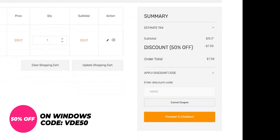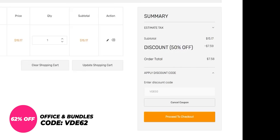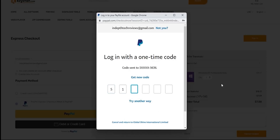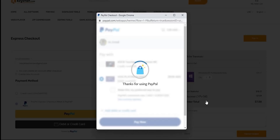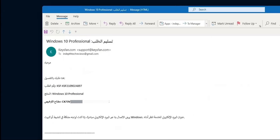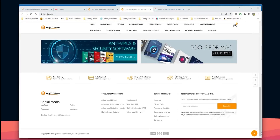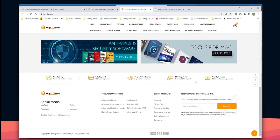As you see, you can get Windows 10 Pro OEM Key for $7.58, which is insane. For Microsoft Office and the bundles, you can use VDE62 to get an extra 62% discount. To complete your purchase, click on Proceed to Checkout using your preferred payment method, and you will be redirected to the confirmation page. After a few minutes, you will get an email with the product key. There is a customer service team available 24/7 with lifetime after-sales support. For the purchase links and promo codes, please check the links in the description below.